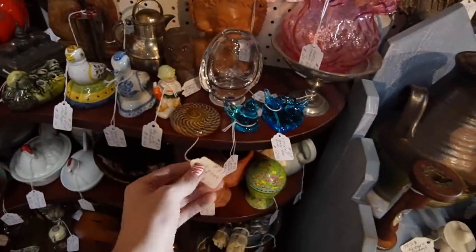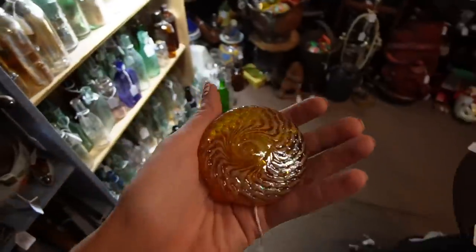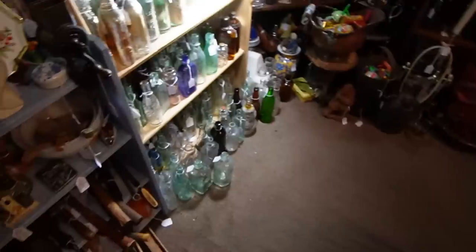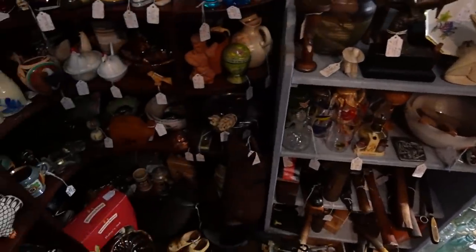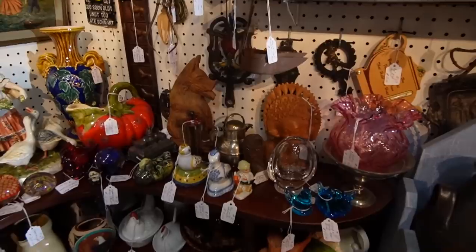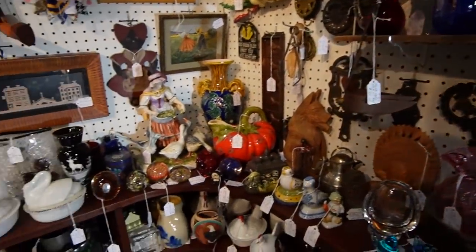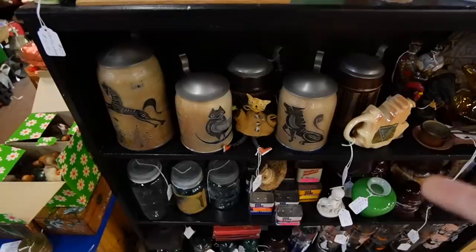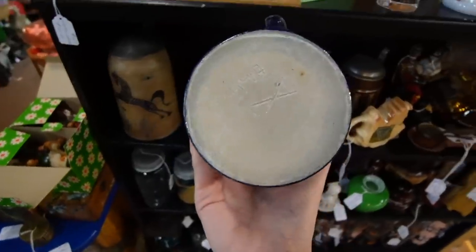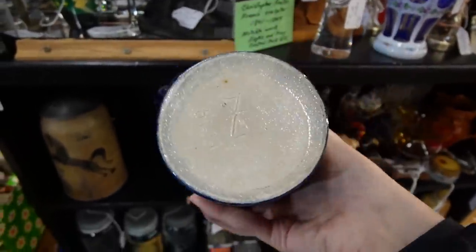This is absolutely stunning — $15! I think we'll take that with us. There's so much great stuff in here, but the price points — they're good, but I'm not really sure about resale. I'm really digging these steins here on the end cap. I think they're probably contemporary — these are 20% off, they're $28. It looks like they're just marked on the bottom with a number.